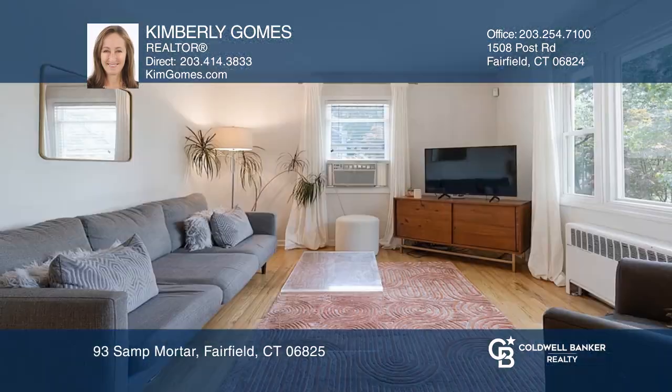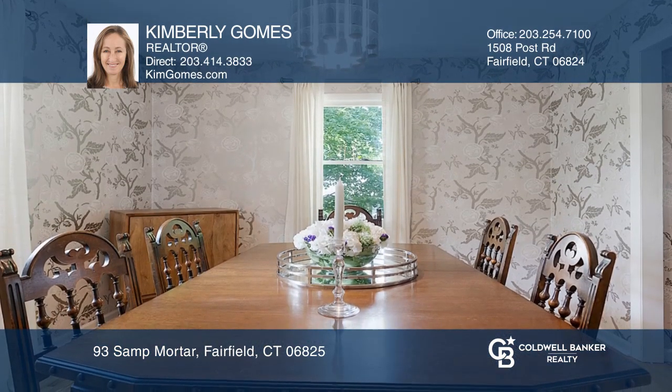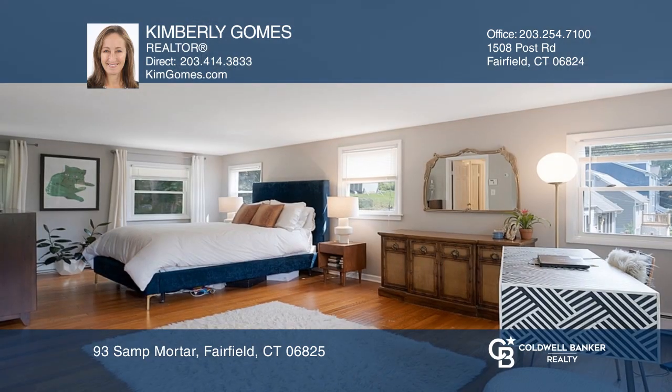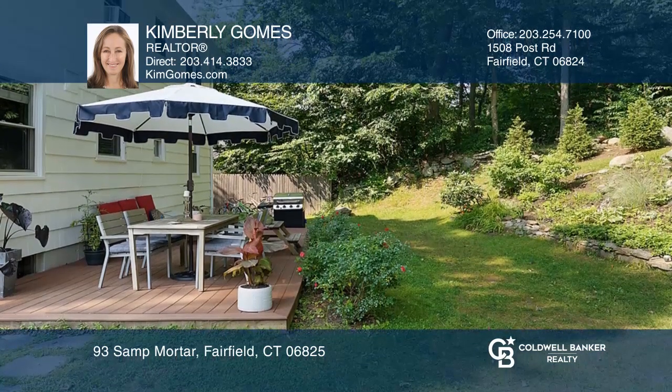Glamour and sophistication collide in the heart of Fairfield Lake Hills. This possible five-bedroom, two-full-bath colonial with lake views features a peaceful living room, glamorous dining room, and a renovated kitchen filled with natural light and tons of storage. A patio off of the kitchen extends to your outdoor oasis for you to enjoy.